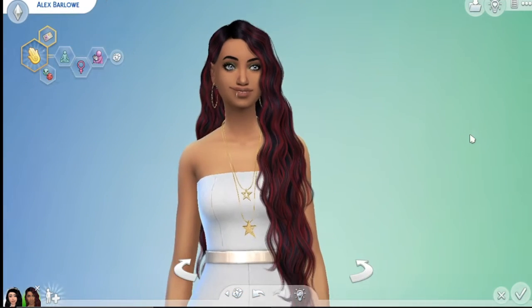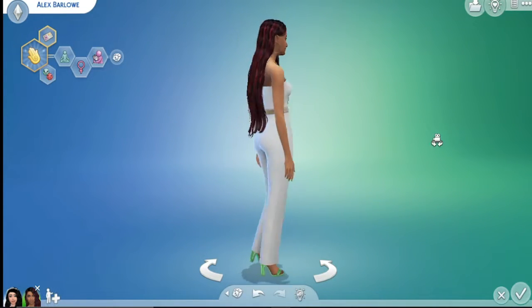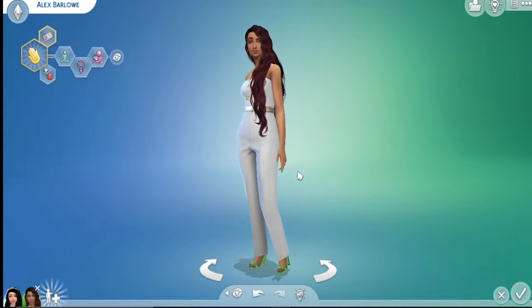This is Alex Barlow. I think she's absolutely stunning. Let me tell you, I will kill for that hair. Straight up.